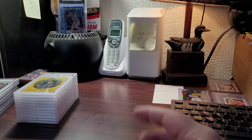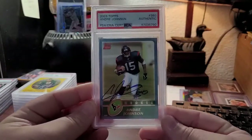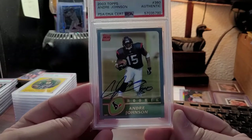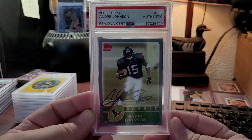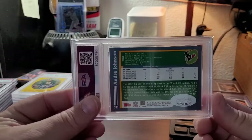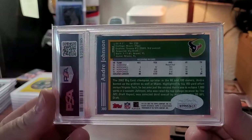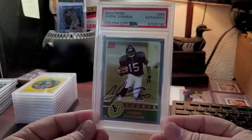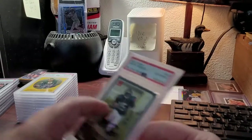One of my all-time favorite football players — with the Texans — who would probably be the first Texan ever inducted into the Pro Football Hall of Fame: Andre Johnson. Signed 2003 rookie, sent into a signing. If I had known then what I know now, I probably would have splurged to get something sexy to send, like a black refractor. But nonetheless, this is a gorgeous card.